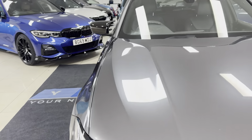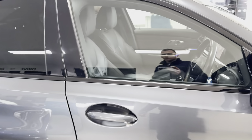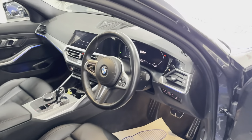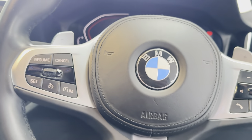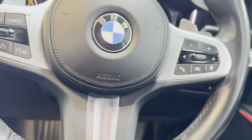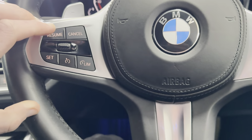You've got a two-litre turbocharged petrol engine producing just over 180 brake horsepower, rear-wheel drive, connected up to an eight-speed sports auto gearbox, controllable through the paddles on the steering wheel if you so wish.